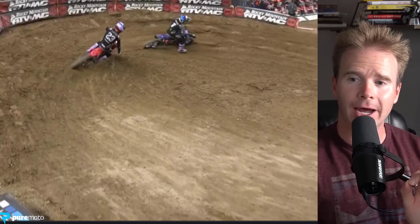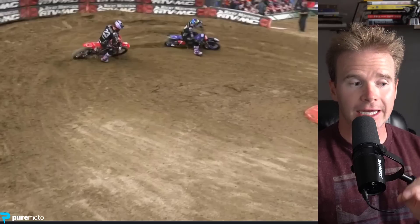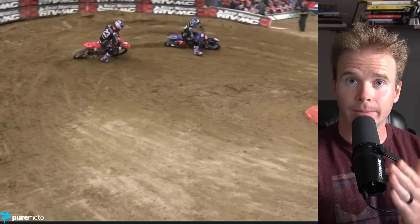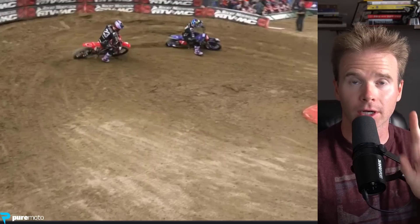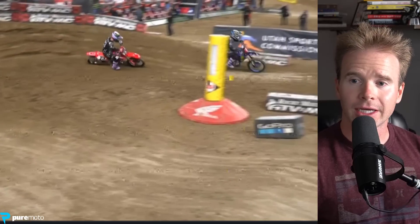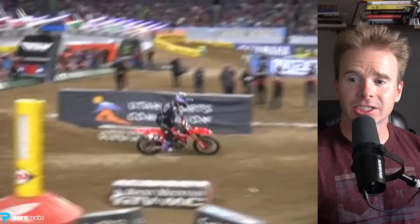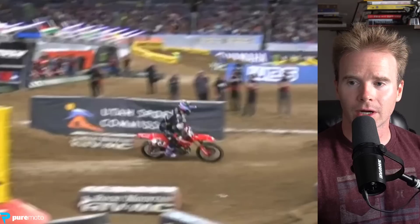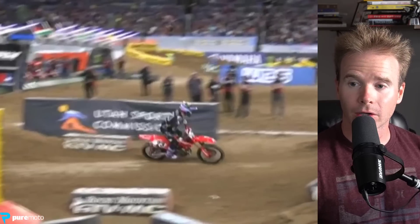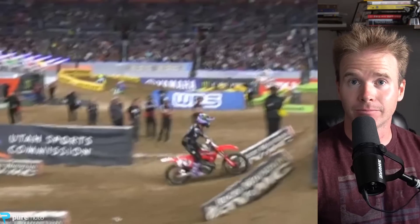Pay attention to Sexton because his rear end does slip out here, but he stands up and keeps his body positioning leaning to the inside by keeping himself straight. Because however you are, that motorcycle is going to follow — just like where you look, that motorcycle is going to follow. Notice how he's on the inside and watch him stand up. As that rear end slips, he is leaning to the inside, counteracting what the motorcycle is doing underneath him. That's what makes these riders the 1% of the 1% — they can make these adjustments in a millisecond.